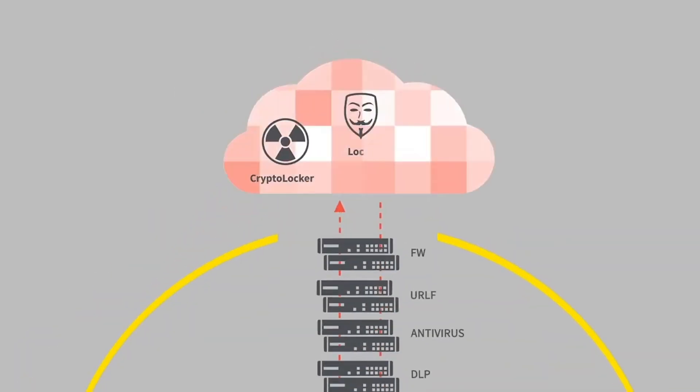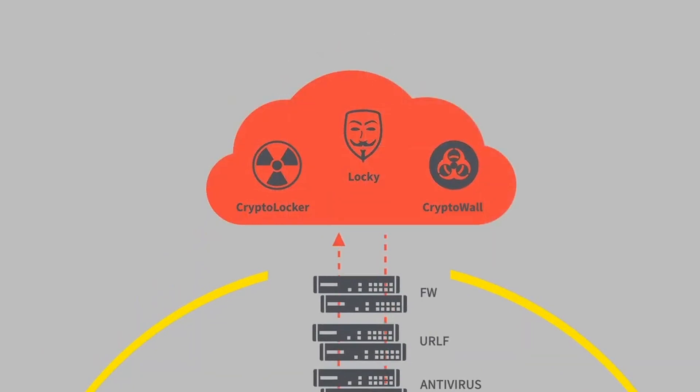Exactly. As perimeters continue to dissolve, we need to approach security in a dramatically different way. We are so thrilled to announce that Splunk and Zscaler are partnering to deliver a tightly integrated cloud security and security analytics platform. We are happy to offer a fundamentally different approach to legacy networking and security with the world's most comprehensive zero trust platform.